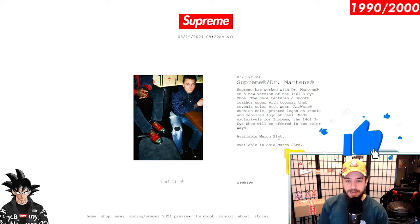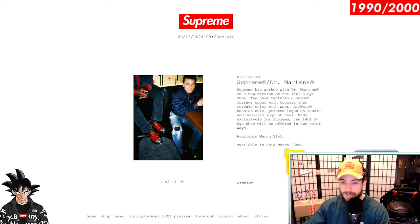Guys, we are super close to hitting 2k subs. I think we can hit it today, so please like the video and subscribe to the channel if you haven't done so already — I really appreciate it. Hit the notification bell to stay up to date every time I go live. I will be going live this Thursday to talk about the Supreme drop. As always, maybe cop something — I'm still not sure yet.